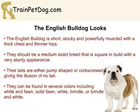The next breed that we will look at is the English Bulldog, which is a medium-sized breed that has a very square build. The English Bulldog should be sturdy in appearance with a thick, powerfully muscled chest and thinner hips, giving them a top-heavy look. They should be short and stocky, and their tails are either pump-shaped or corkscrewed, giving the illusion of no tail.